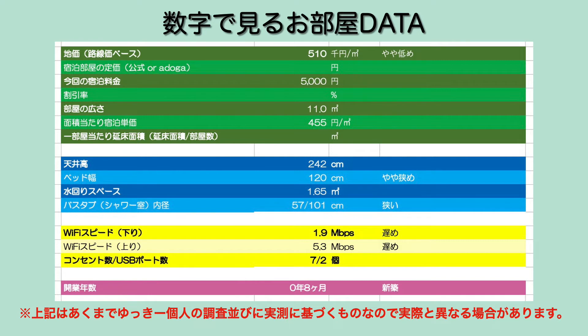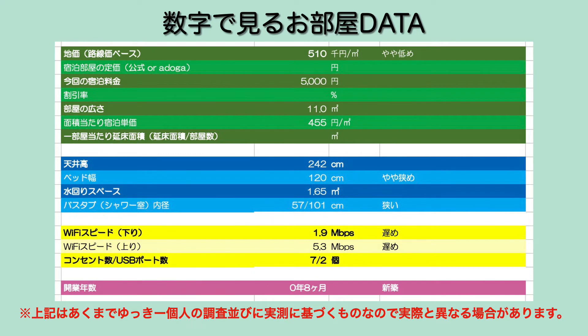今回のお部屋の平面図はこんな感じで、極めてシンプルですね。この廊下に相当する部分がなんかもったいないなという感じで、その分水回りに回して欲しかったなと個人的には思いますが、面積が11平方メートル。ベッド幅もやや狭め、バスタブもちょっと狭め。Wi-Fiスピードがちょっと遅いのが気になったかな。コンセント数、USBポート数は通常でございました。2021年3月31日開業の新築の案件になっております。